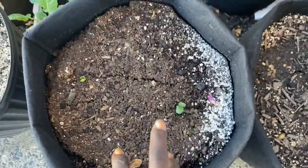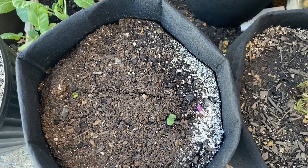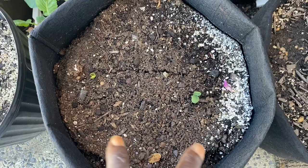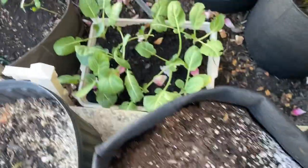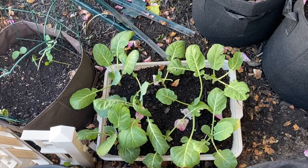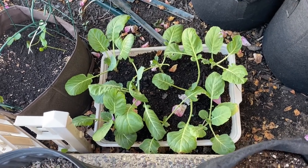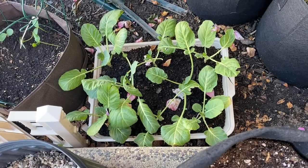Here is my sugar baby watermelons — I will be putting the cage in here soon, and two came up so far. Also my collard greens — I've harvested a couple of times and they are delicious. They are growing back, and the way you get these to grow back is always pinch from the outside.